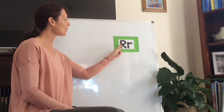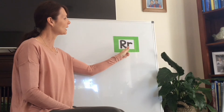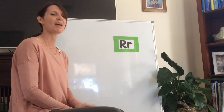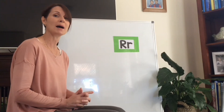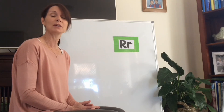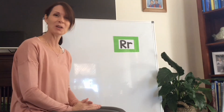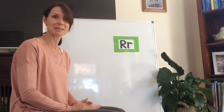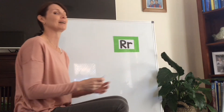Here's our capital R and our lowercase R. There are a lot of words that start with R, and as you work through all our resources this week you'll find that we're going to focus on R is for rocket. We've got lots of fun activities to do with space, but let's have a look at some other words that start with the letter R.